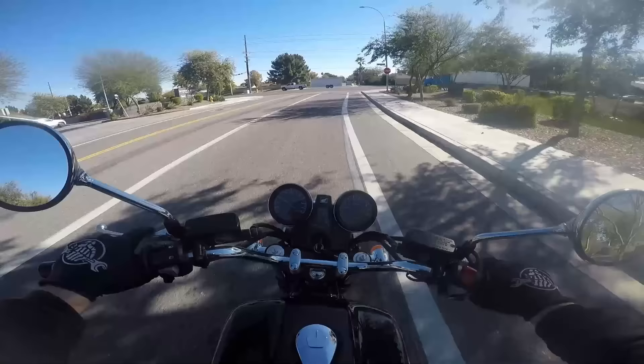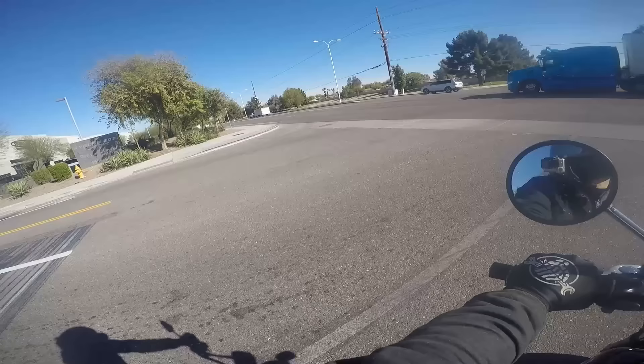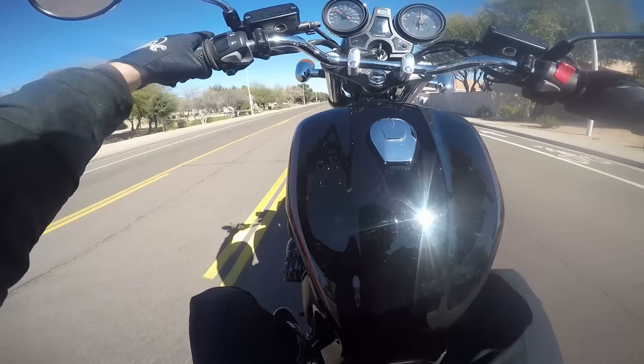The cool thing about this is it's a sleeper, man. You don't look at this bike and it doesn't necessarily scream high-performance wheelie machine fast motorcycle, but you jump on and I tell you what, man — it's a whole other experience.